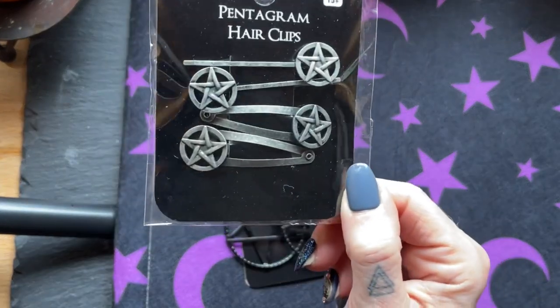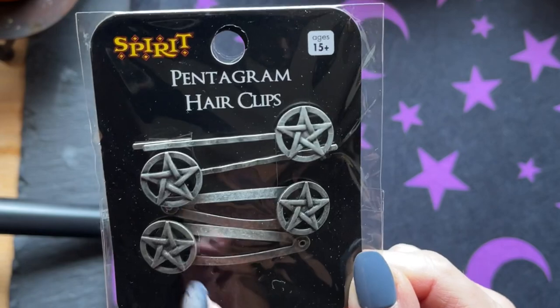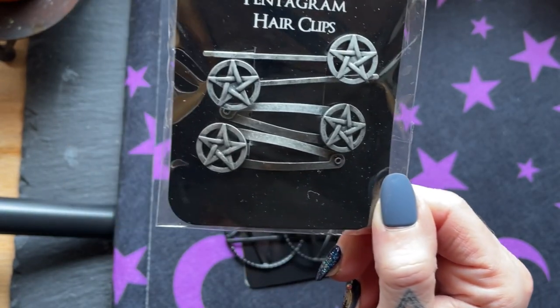Here are some pentacle hair clips for $10 — this is more expensive. Two bobby pin styles and two clip styles. Very cute. I love them — had to have them.